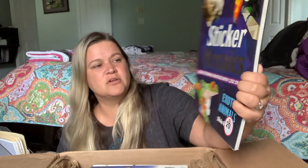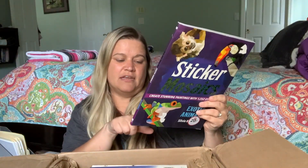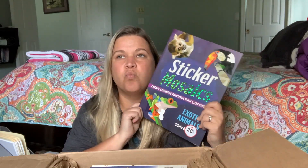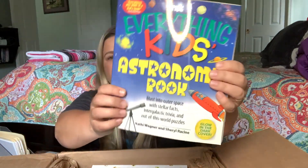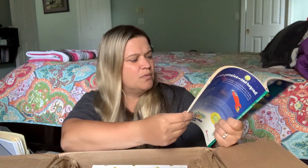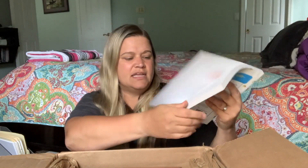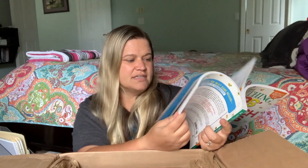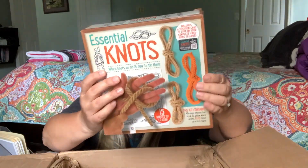Then we got Sticker Mosaic Exotic Animals — it shows the target 20% off and the price on the back would be $15.99, however I paid maybe three or four dollars for this. The next one is The Everything Kids Astronomy Book — we don't have any of these Everything Kids books but I've heard they're pretty good. This is The Everything Kids Scratch Coding — my husband is a programmer so he wants to get them into beginner programming and coding.